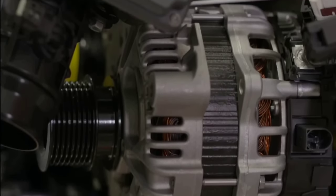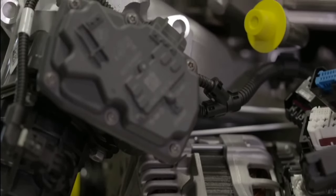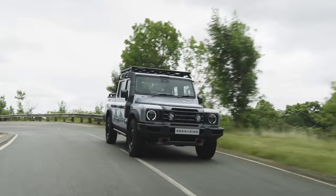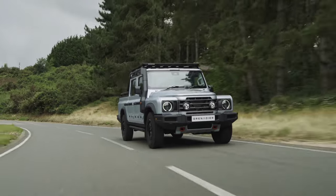Both BMW engines are paired to an eight-speed automatic ZF transmission. A center differential lock and two-speed transfer case are fitted as standard, with both front and rear differential lock options also available.